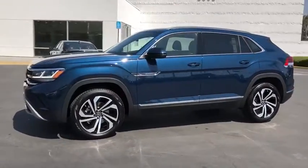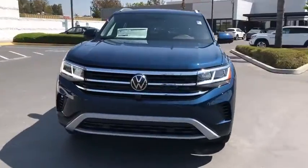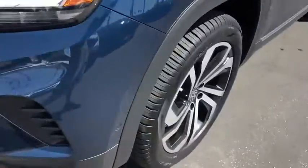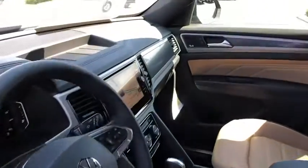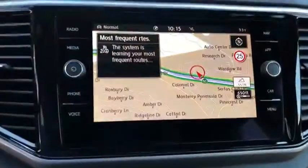Navigation system, traction control, power liftgate, power passenger seat, dual airbags, alloy wheels, power steering, four-wheel disc brakes, fog lights, heated front seat, heated steering wheel, electronic stability control, compass, power windows, rear window defroster, security system, trip computer, panic alarm, tachometer.